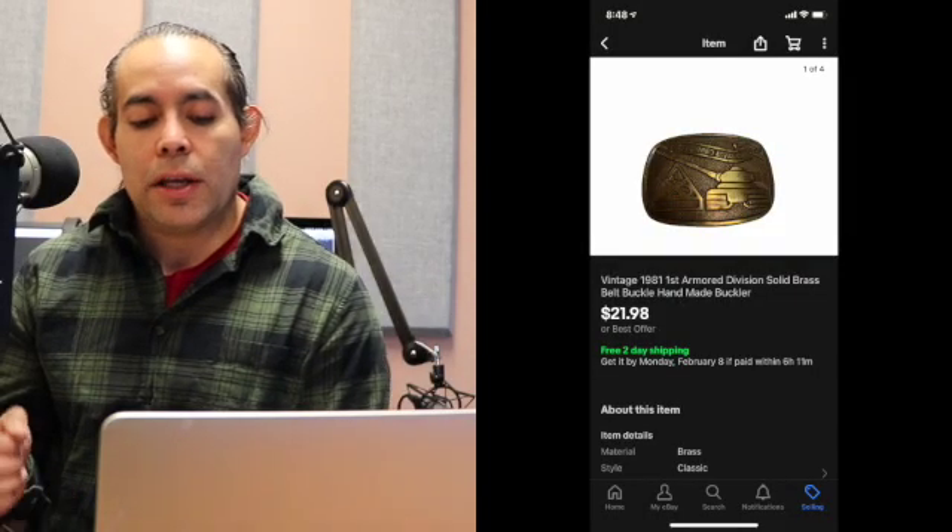I sold a vintage 1960s knit yellow sleeveless dress. It didn't have a brand, but you want to be as descriptive as possible and take a lot of good pictures with vintage dresses. These things do pretty well — you can find them relatively cheap at estate sales, maybe $2 or $3. This one sold for $32.50 plus shipping, $41.98 total. Next was a vintage 1981 First Armor Division brass belt buckle. Paid $3 for this one — it sold for $21.98. First class shipping, total of the sale was $23.11.